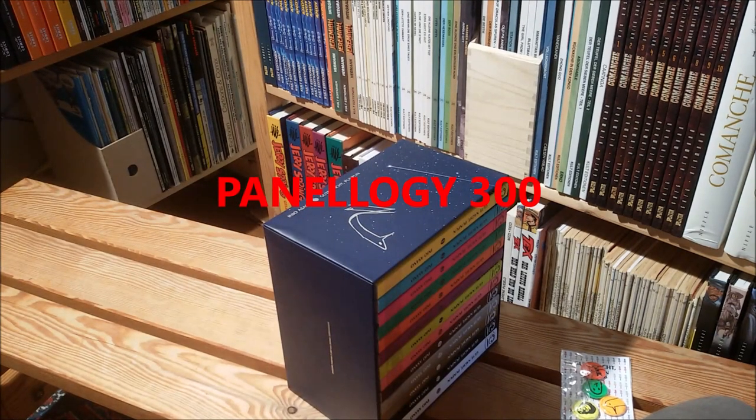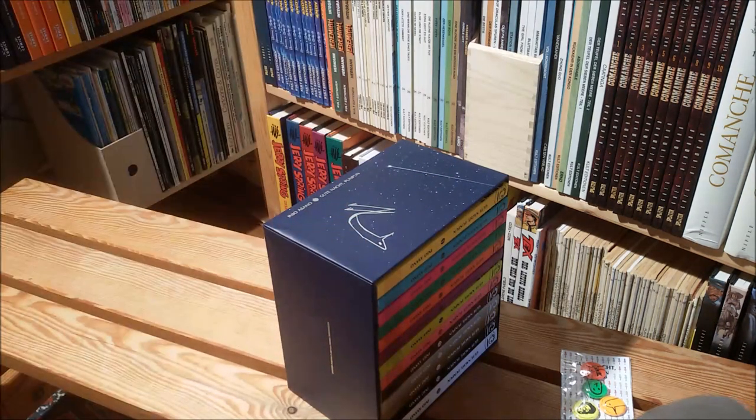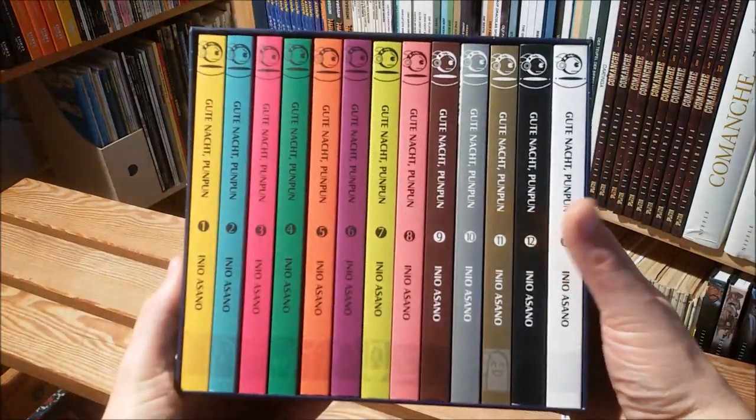Hello comic and manga fans! Here's Earl Grey. You've heard me right — I said manga and I mean it, because I want to talk about one specific manga, and that's Inyo Osano's Good Night Pan Pan.